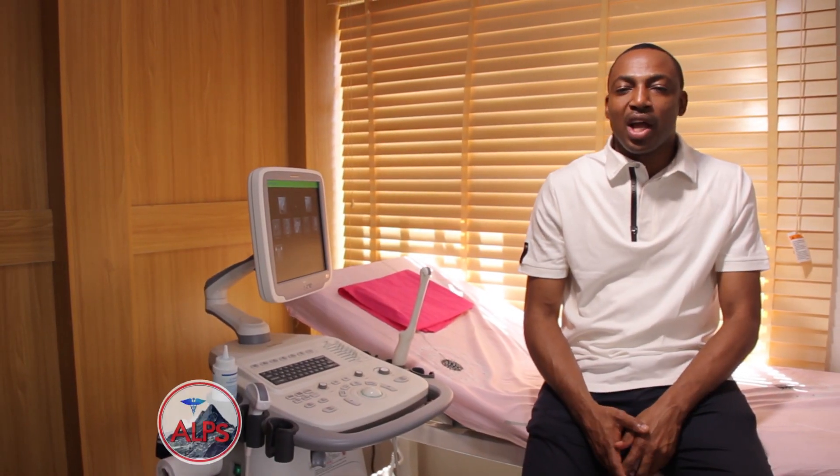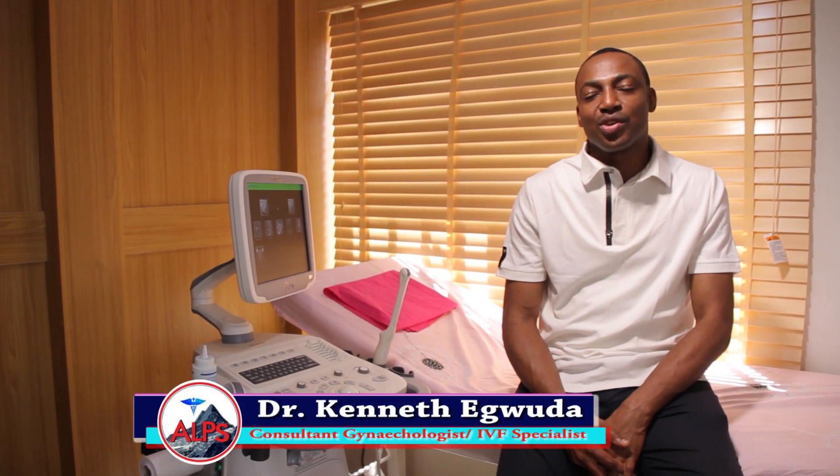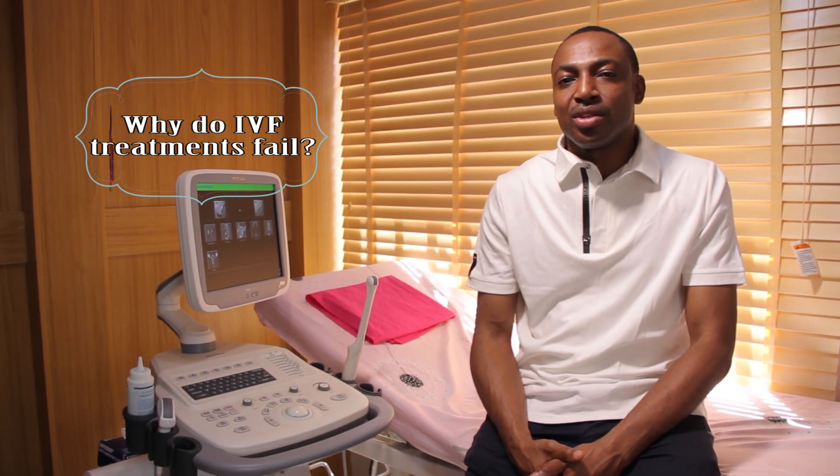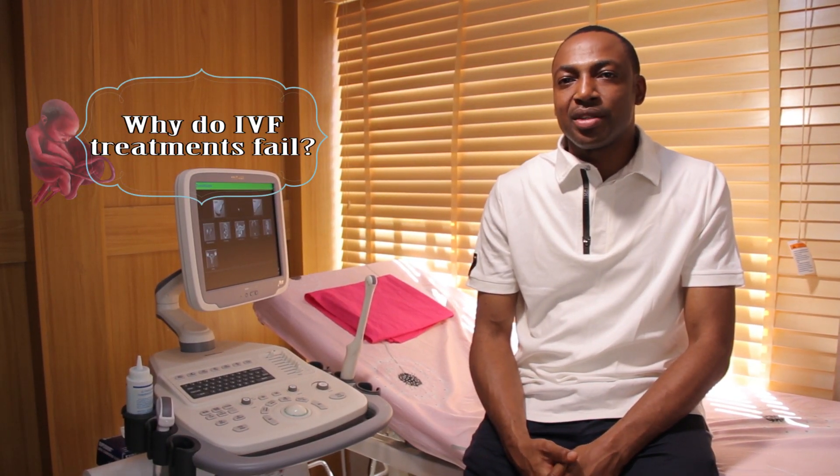Hello, I'm Dr. Ken Etibuda, Consultant Ecologist and IVF Specialist. On today's episode of Ask Dr. Ken, the question we are answering or considering is: Why do IVF treatments fail?